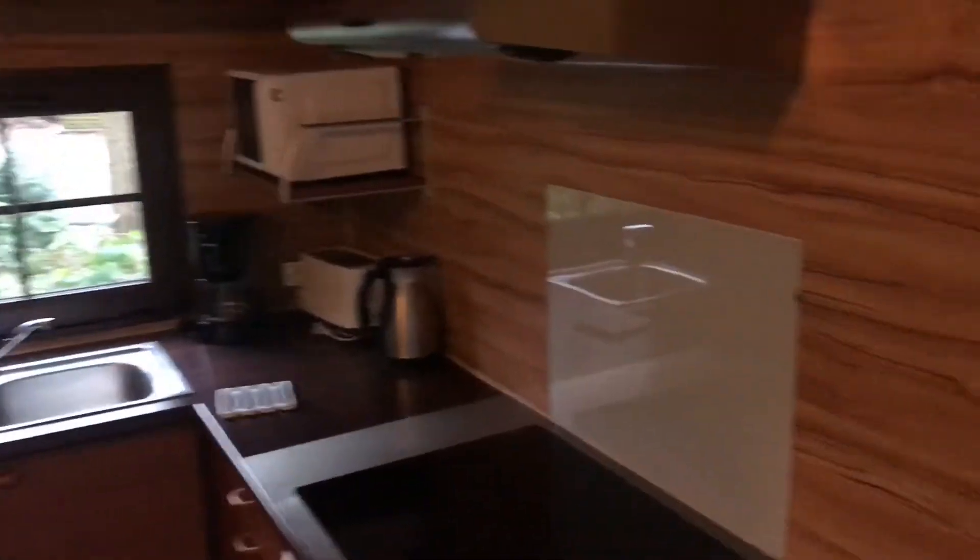Small kitchen. When you get here, you've got to put your key in here — that activates the power. So every time you leave, you've got to turn the power off.